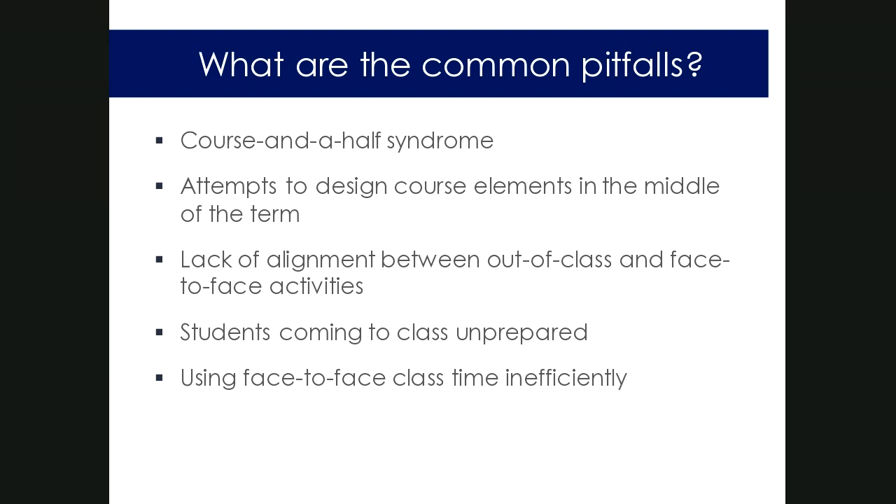Another common pitfall is duplicating content: doing a face-to-face lecture on something and then also putting that content delivery online, so students get it twice. This is especially common for faculty less familiar with active learning — they fall back on comfortable habits and end up using face-to-face time inefficiently. It's really important to do the design ahead of time when you have the time and brain space to think about these decisions, not in the middle of the term.